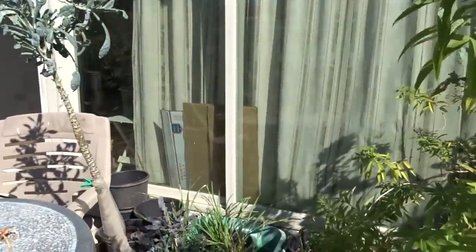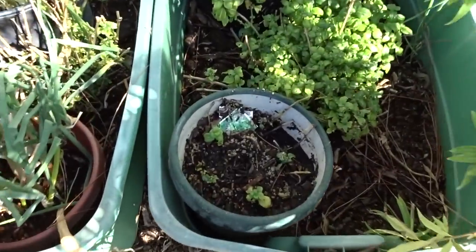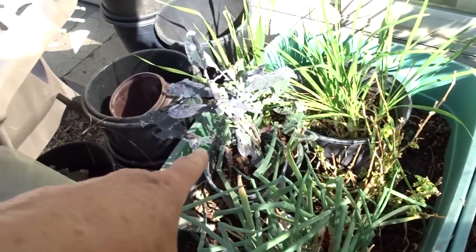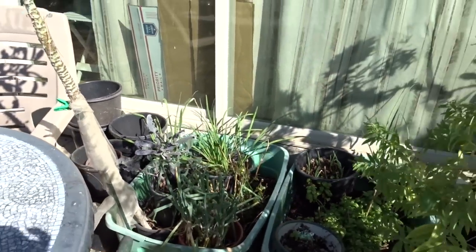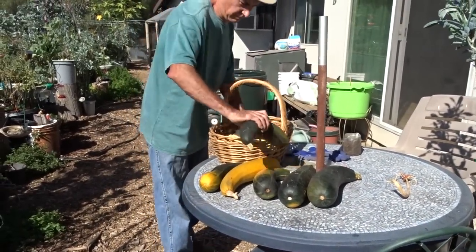Lemon verbena, and then here I've got my mushroom plant. I took some cuttings so I'm starting to grow more there. And then it's just walking onions. I took some cuttings off the dazzling blue kale there. So all in all, that's doing really good.